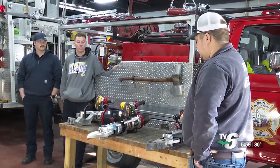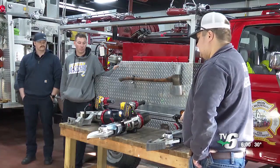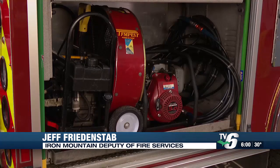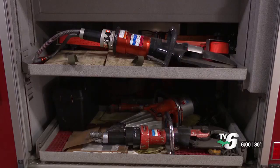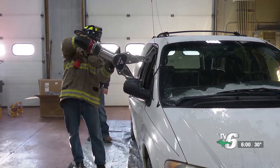Iron Mountain Deputy Director of Fire Services Jeff Friedenstab says the new tools will make the department more effective at saving lives. These new battery-operated tools allow us to do things that our old tools wouldn't. Our old tools are reliant on a gas motor, which we have to hook hydraulic hoses to, then gets attached to the tool. We need less manpower to carry the tools because we don't have to worry about a hydraulic pump or carrying the hoses — we can just grab these battery tools and go.